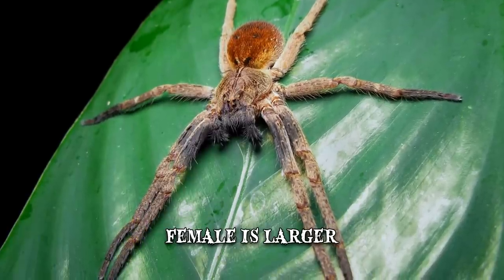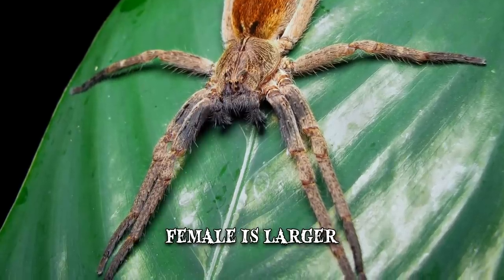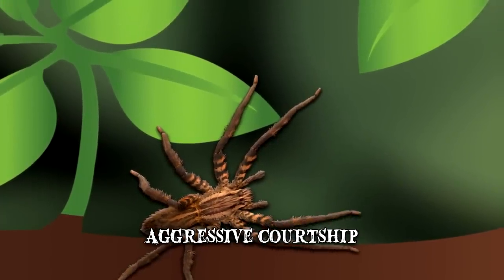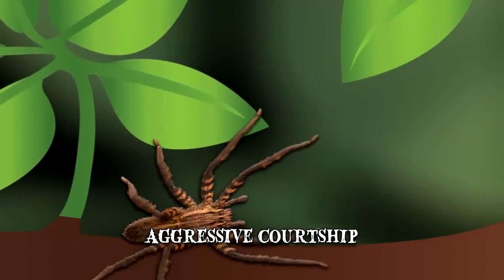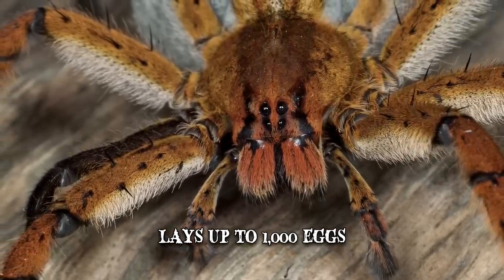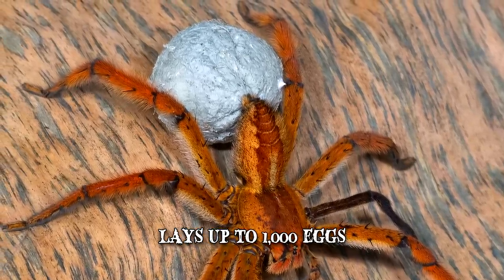The female Brazilian wandering spider is larger than its male counterpart. In order to procreate, the male offers a dance as a tribute, and it's common for aggressive fights to break out during courtship. Once mating has been completed, the female spider tends to try and attack the male, as he's essentially become useless. The mother can later lay up to 1,000 eggs separated in different sacs. The Brazilian wandering spider has a short-lived existence, usually no longer than one or two years.